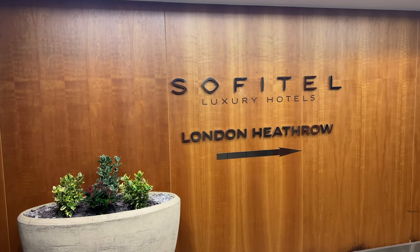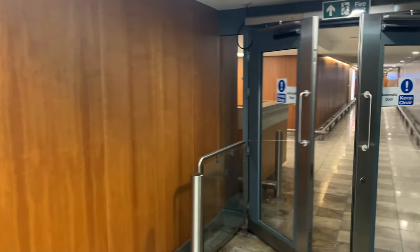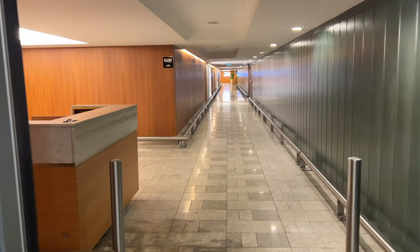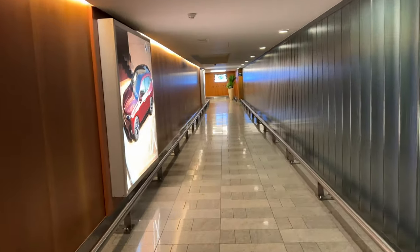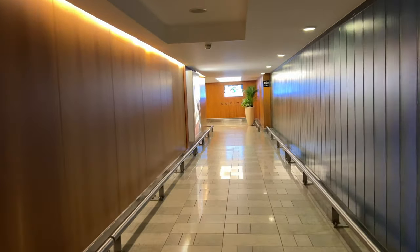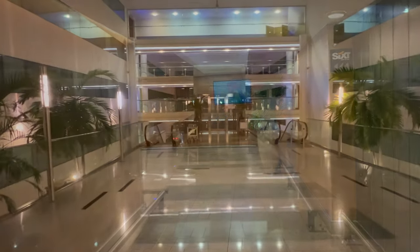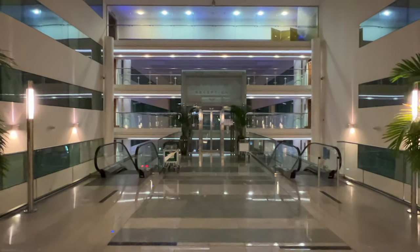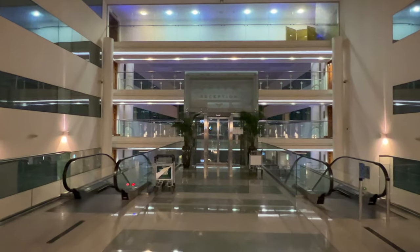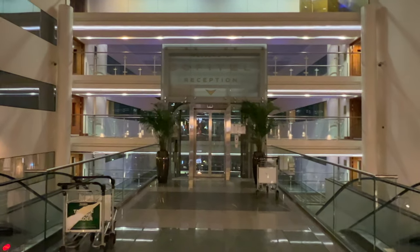At level one, when you get out of the elevator, you'll see this sign for the Sofitel. You simply follow the sign and the corridor for about 150 metres — it will take you five minutes. I'm going to speed this up for you. Eventually, you'll arrive in the upper lobby of the Sofitel, shared with the car hire. From here, you just take either the escalators down to the ground floor lobby or the lift.